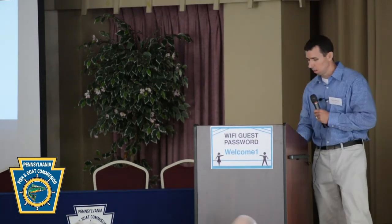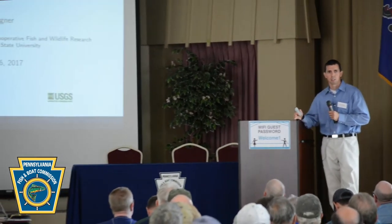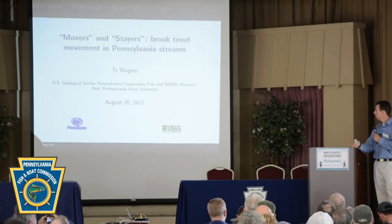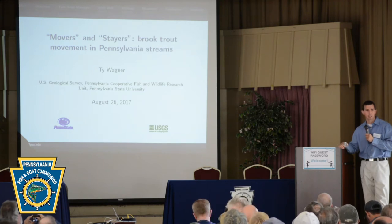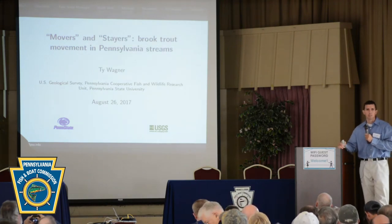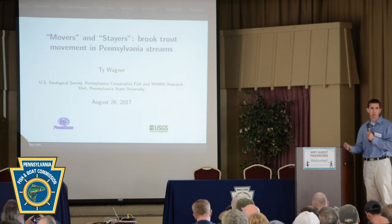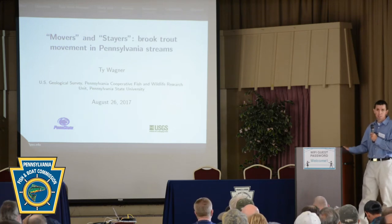Thanks everyone. It's a pleasure to be here. Like Jason said, I work for the U.S. Geological Survey and I'm located at Penn State University. I'm going to talk about three pretty large telemetry studies that my students and I have done over the past about eight years. There are probably many of you in the room that have helped with these projects — they generally take a lot of people power to get done. So thanks to everyone who's helped throughout the years.